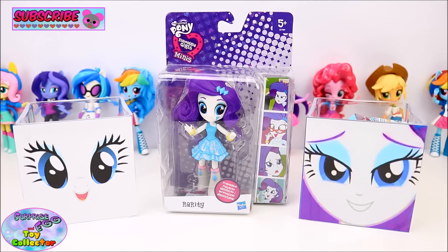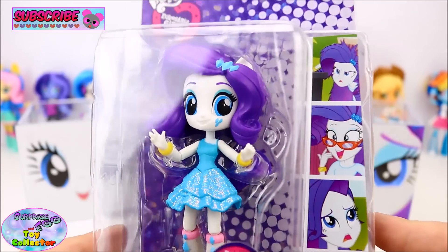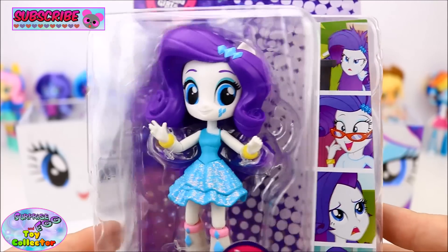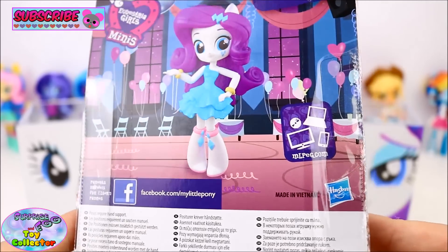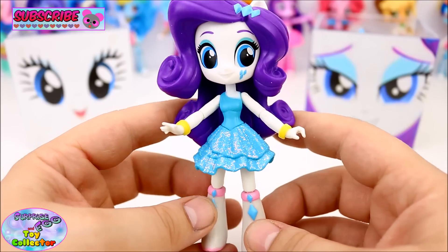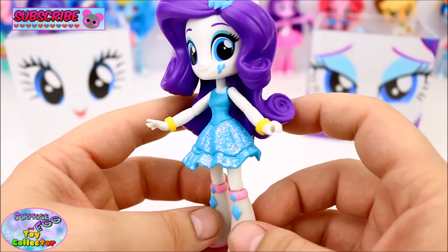Let's take a look at our Rarity Mini figure. Just check out how awesome she is — this is Rarity in her full formal dress. Let's open her up and take a closer look. Just look at how much that dress of hers shines.